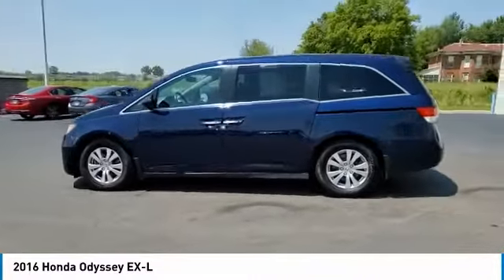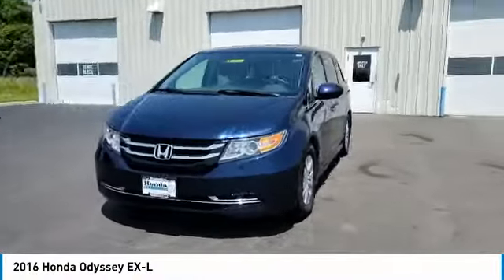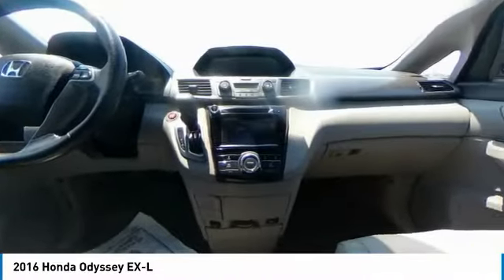This vehicle has less than 60,000 miles. Here are some of this vehicle's great options: electronic stability control, power lift gate, brake assist, traction control.